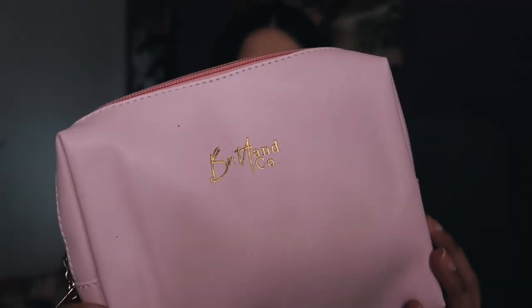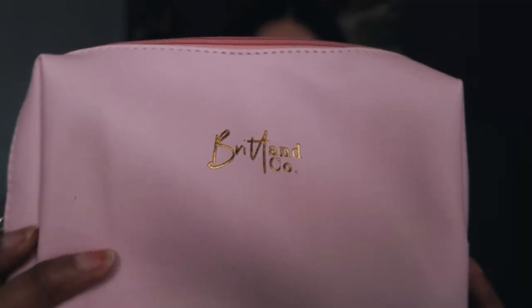You can use this as a little makeup bag or a little pencil case — literally anything you want to store things in. I actually store some of my colored markers in here. If you guys don't know, I like to do a lot of journaling and scrapbooking and I use a lot of markers for that.